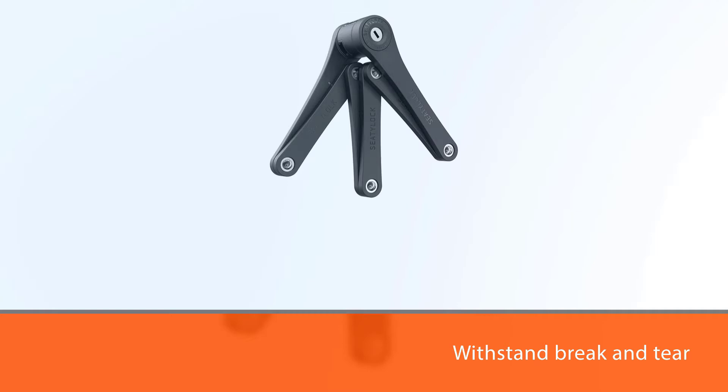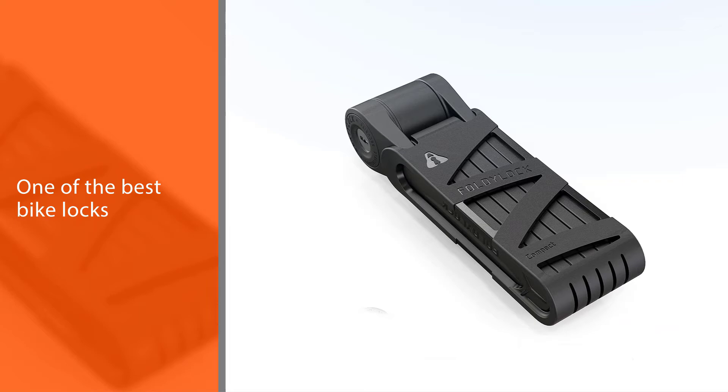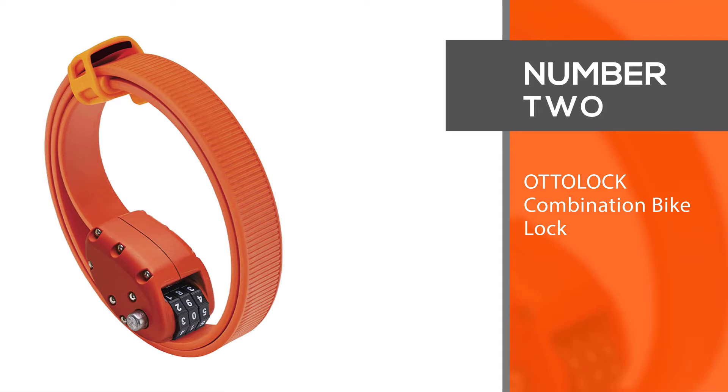It was made to be bolt cutter, drill, and saw proof — one of the products with this impressive feature, making it one of the best bike locks. Number two: the Auto Lock combination bike lock.